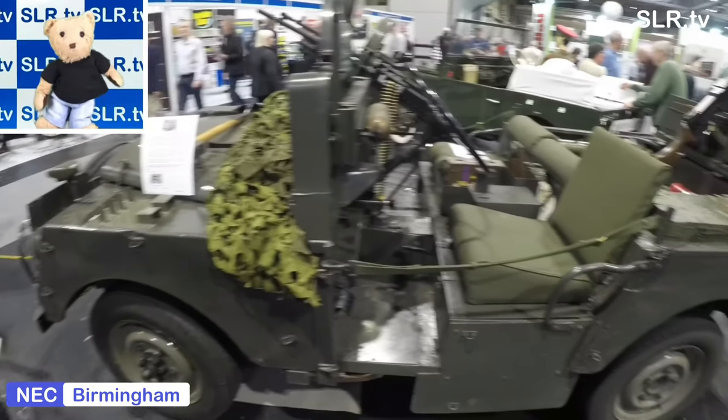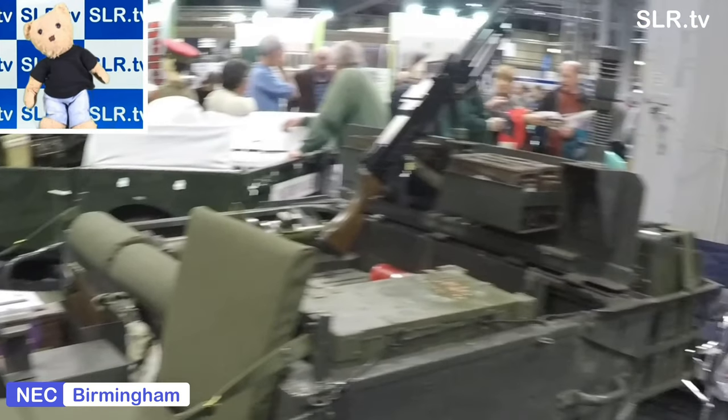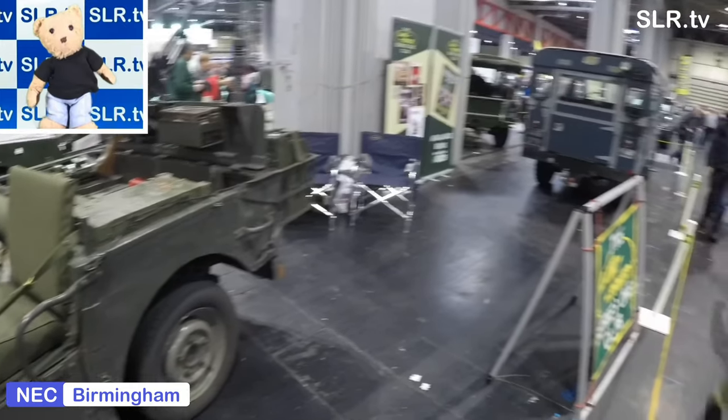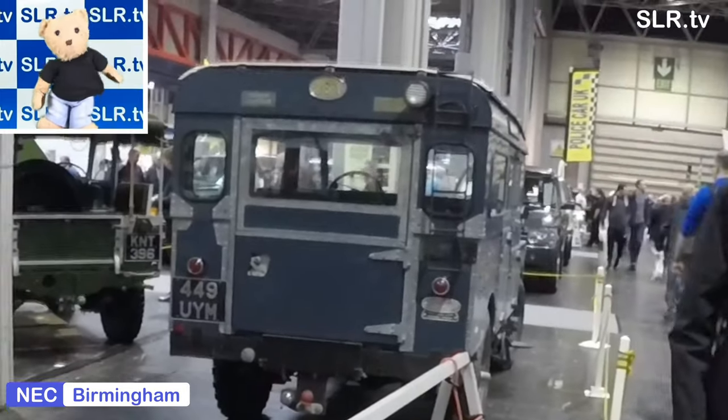The running gear is Land Rover Series 1 with a Siamese bore 2-litre engine. It weighed about 3.2 tons and has a Bendix brake servo inserted behind the twin fuel tanks. There was provision for carrying four and a half thousand rounds of ammunition.